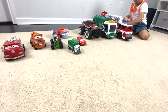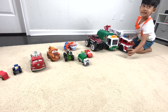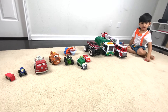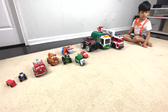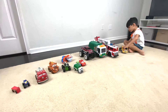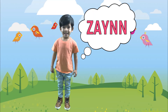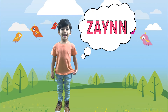It's Lightning McQueen. If you want to watch more of my videos, just search for my name. Z-A-Y-N-N.